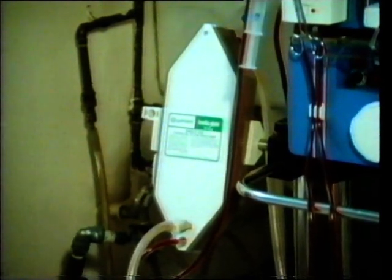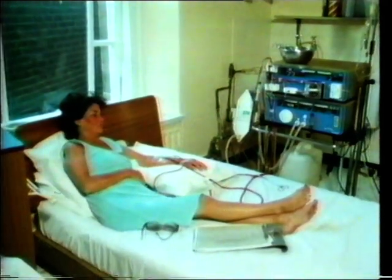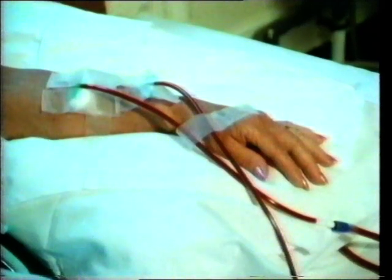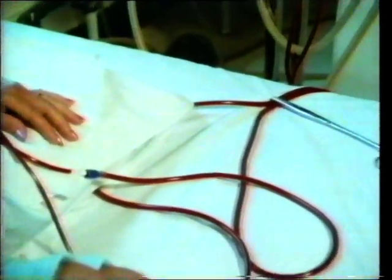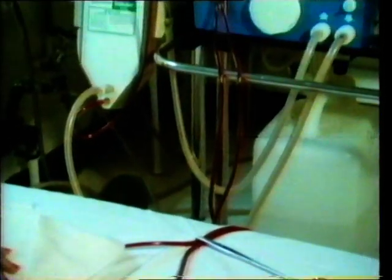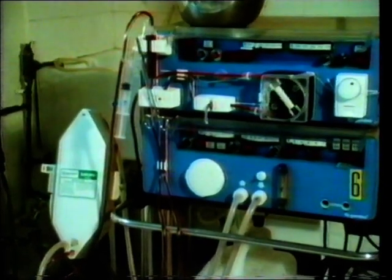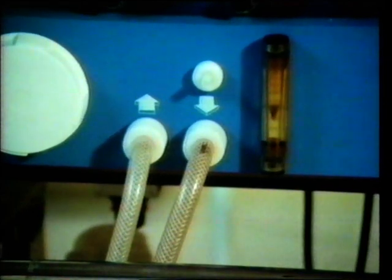Here's an artificial kidney in use. The patient's blood is circulated through it for several hours at a time, several times a week. The two pipes in the middle carry the special cleaning liquid called the dialysis solution. The process is called renal kidney dialysis.